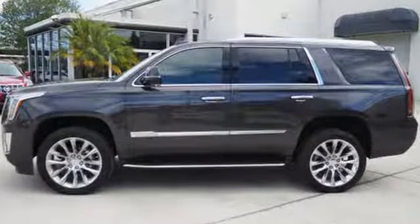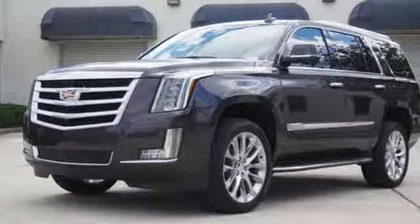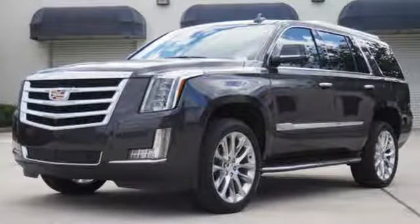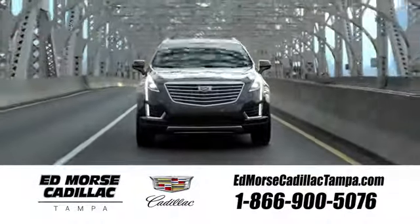This exceptional Escalade is not a luxury SUV to just drive — it's one to experience. See it for yourself today. Visit our website at edmorsecadillactampa.com or call us today. For value and for service, it's Ed Morse!